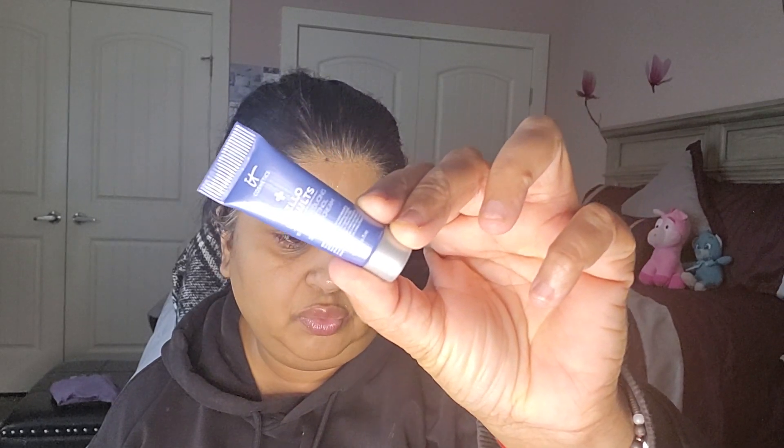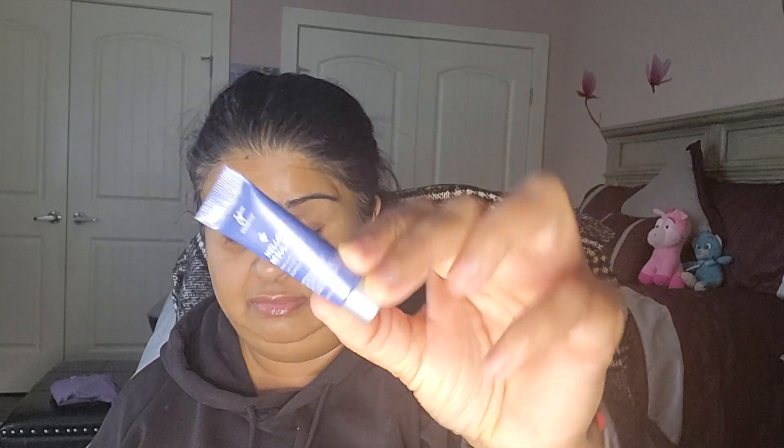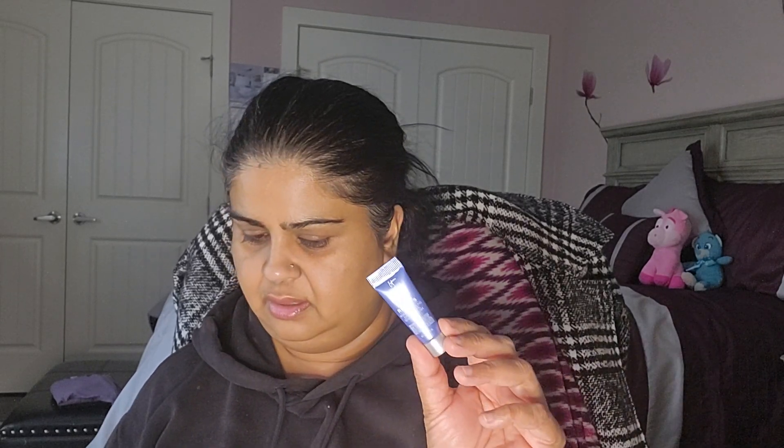So we're gonna get started. Let me see what we have in here. I want to pull them out in order. So we have the IT Cosmetics Hello Results Wrinkle Reducing Serum in Cream. It says 'say hello to gorgeous glowing results when you use this cream enriched with niacinamide, vitamins B5 and E, and two different kinds of retinol to help jumpstart your cells' natural turnover process without irritation and drying.